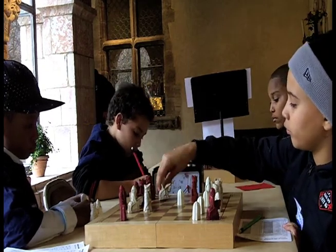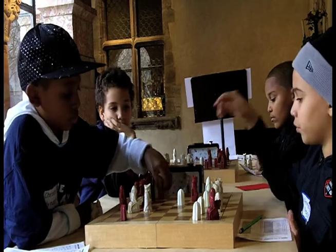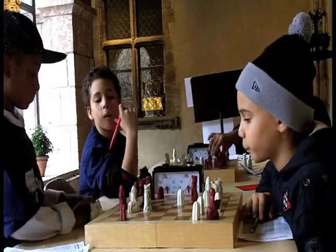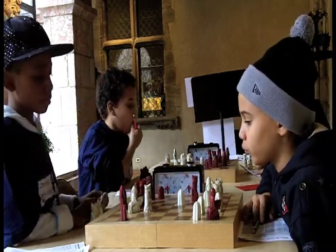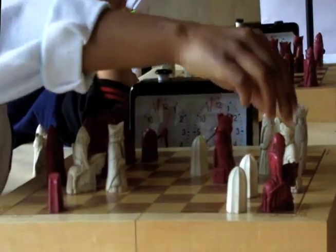Chess is not something that just started ten years ago or twenty years ago. It gives them historical reference that chess is an ancient game, a medieval game that they can really learn from — the history and the pieces always didn't look the same. And the kids are like, I want this set, I can't wait to play on different types of sets.